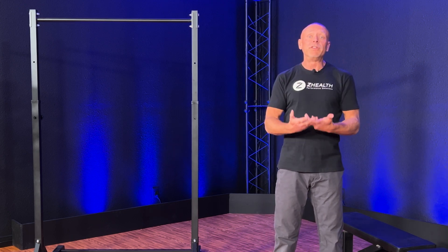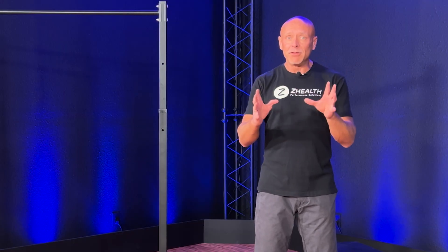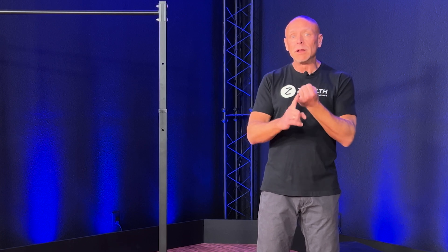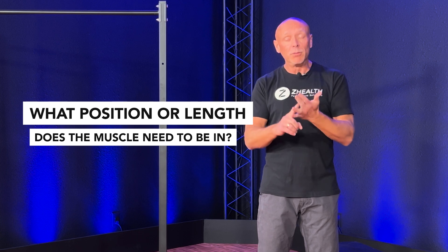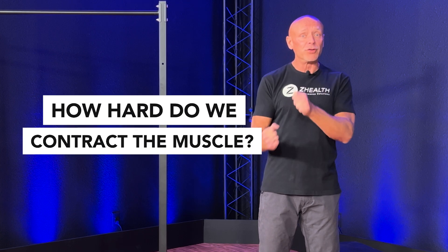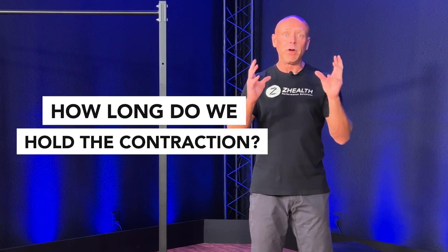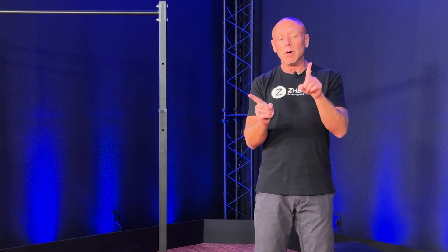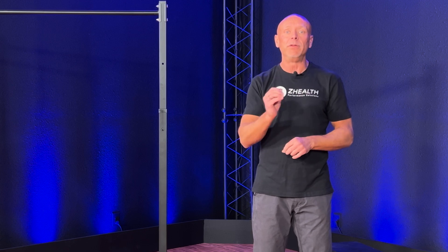So here's what we're going to talk about: how do we use isometrics for pain? There are a couple of different things we need to think about. Number one, what position or what length does the muscle need to be in? Number two, how hard do we contract the muscle? And number three, how long do we hold the contraction? Whenever we dig into the neurology research of isometric exercise, what we find is that isometric contractions for a muscle done in a shortened length will increase neural activity within that muscle.